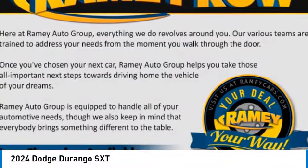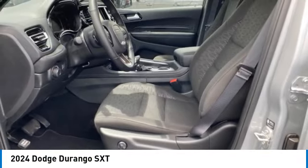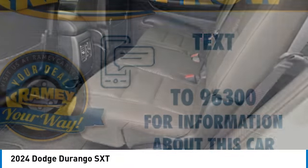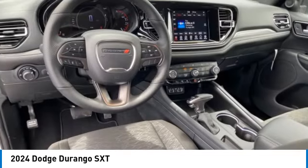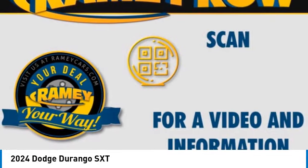Stop by and take a look at the 2024 Durango. The Durango allows you and your family to travel in style and comfort. It offers more interior room than most midsize SUVs and has an available third row of seating. Underneath are sturdy body-on-frame mechanicals and the option for a powerful V8 engine. Here are some of this vehicle's great options.